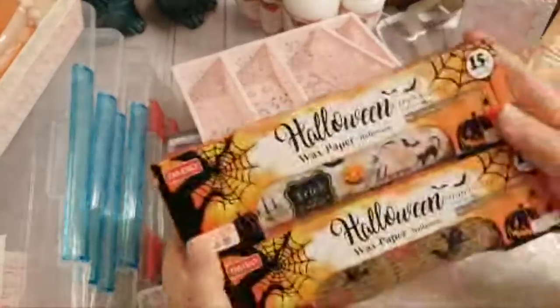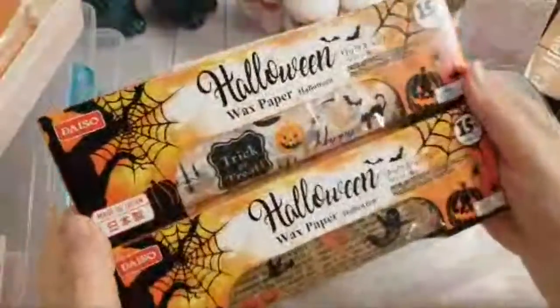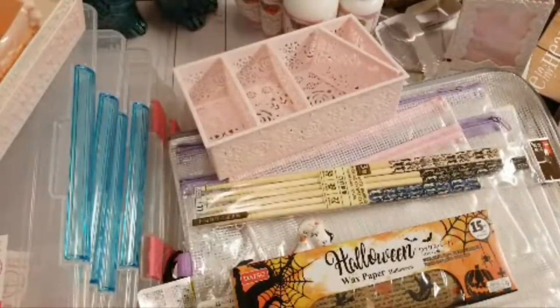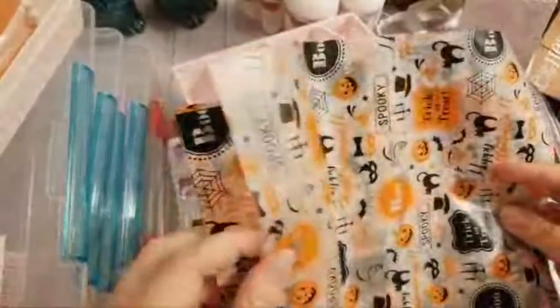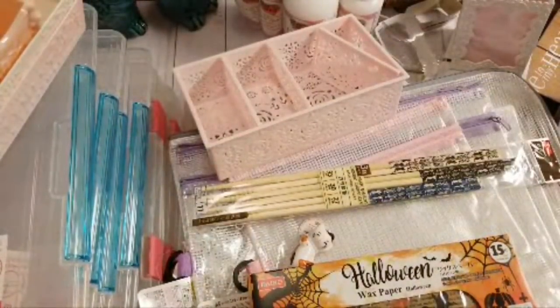I'm not really a Halloween person, but I thought this was adorable: Halloween wax paper, 15 pieces with two different patterns. I thought I could use these with my We Are Memory Keepers bag maker — it's glassine paper, about 8 by 10 sheets. I could use them to make cute little Halloween treat bags, so I grabbed those.